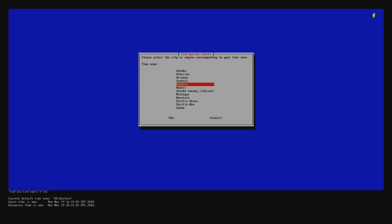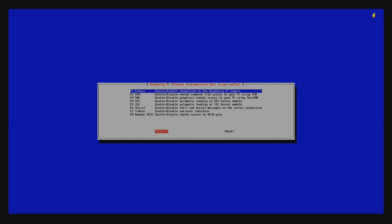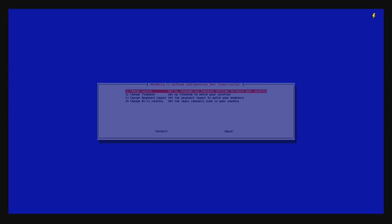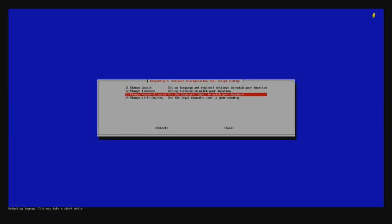You can also change your keyboard to USA in the same configuration. You can turn on SSH, but I don't recommend it for Pi-hole because now you open a port on the network for a potential attack. You don't have to do that. Only the first time, if you have no display and want to configure that way, you can do it - but otherwise leave SSH off.